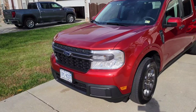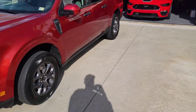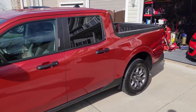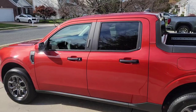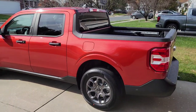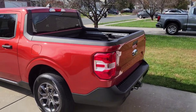We do not have tow hooks and we do not have any fog lights because this is an XLT model and it is a two-wheel drive. I ordered this back on July the 4th, thinking these new Mavericks are a pretty neat little truck — maybe I'll order one and see if I like it when it comes in. We put down our $100 deposit and yesterday, November the 10th, it came in.